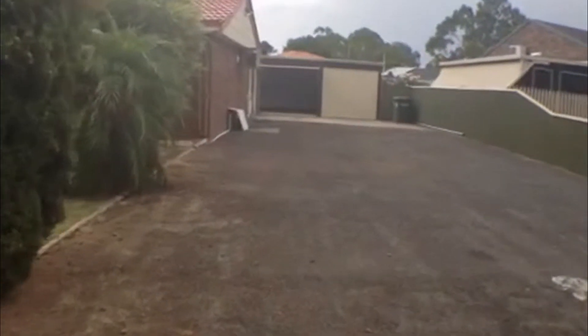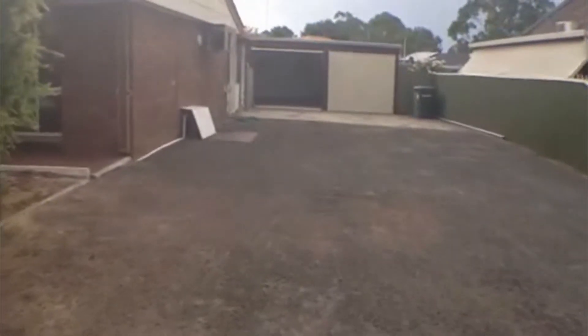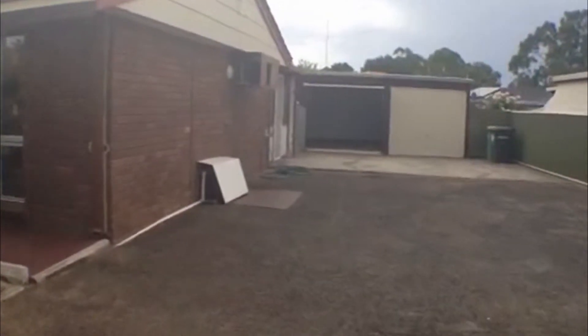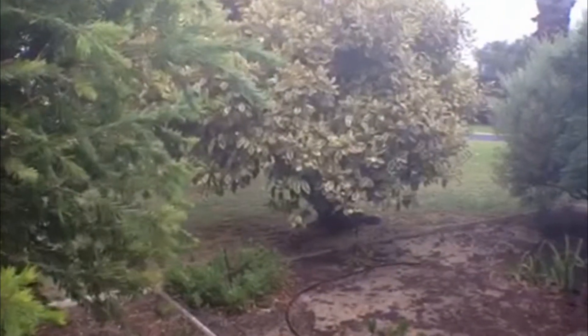As we move forward you've got a large driveway with plenty of space through to the shed at the back. This property is a three bedroom one bathroom home with air conditioning and heating. Nice lush gardens and it's nice and quiet here as well.